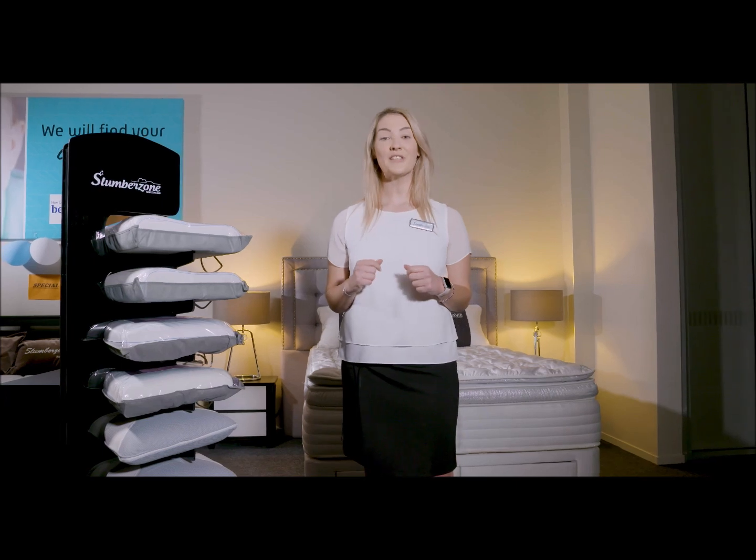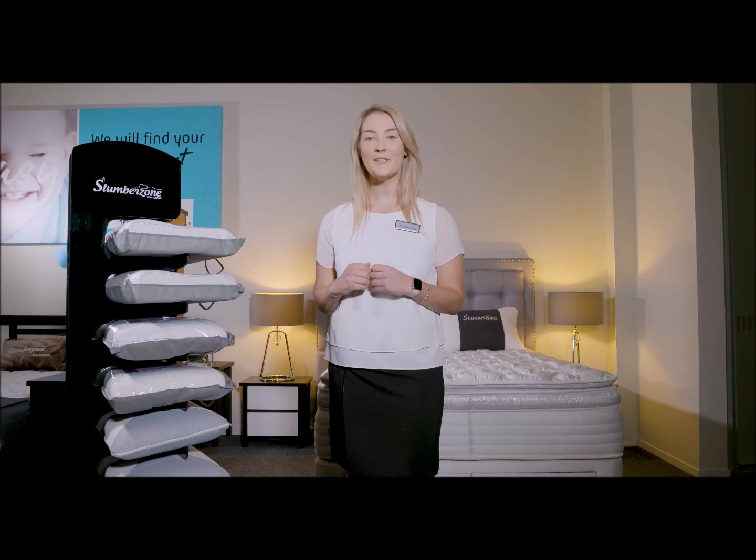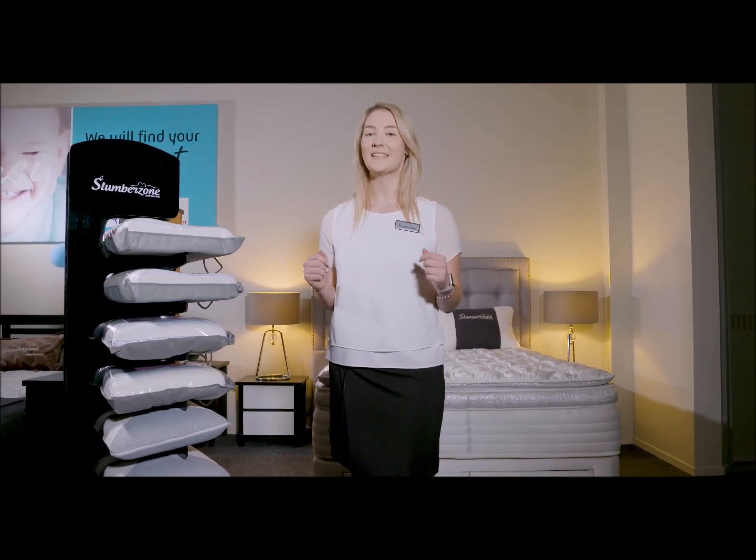I remember the words of Joseph Kosman: the best bridge between despair and hope is a good night's sleep. And it's SlumberZone's promise to you to offer the best sleep solutions.